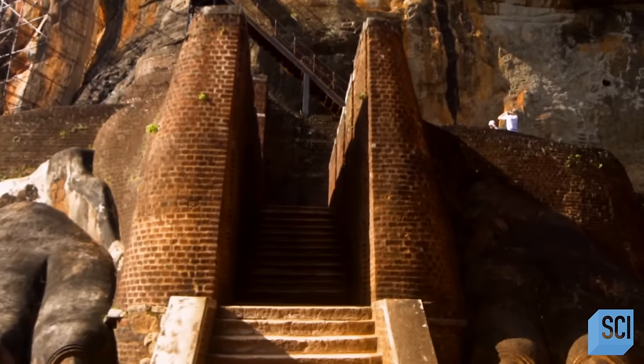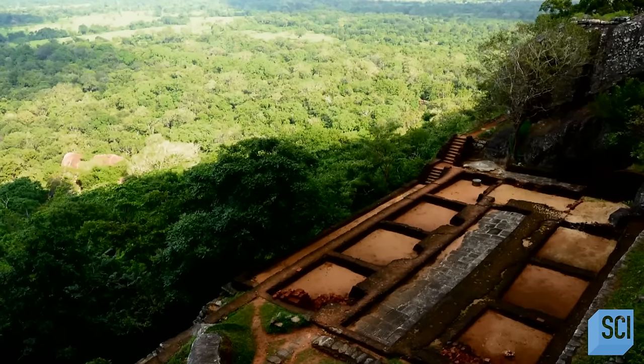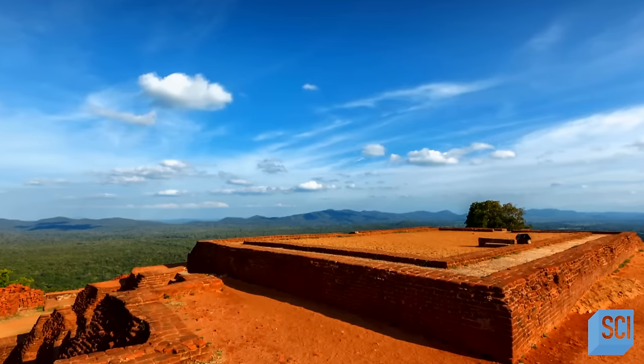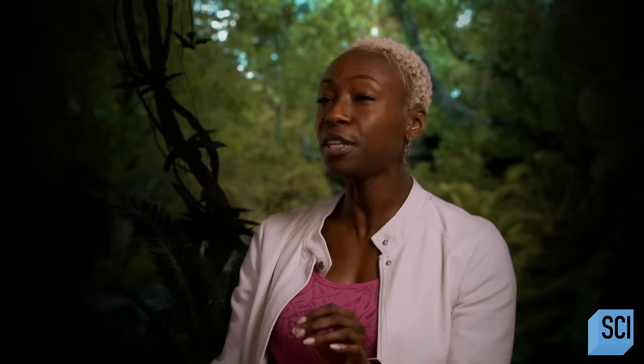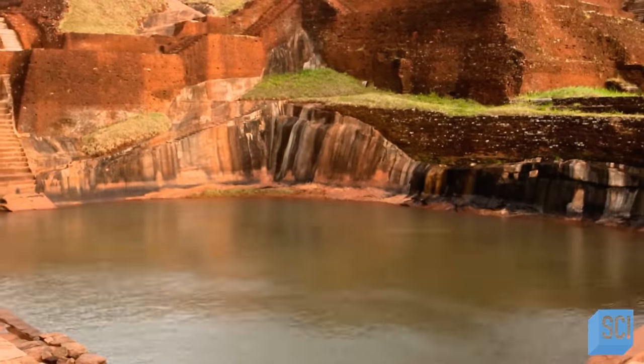Given the limited points of entry, huge rain-fed reservoir, and gravity-watered gardens, the structure of the summit has a defensive bunker-like quality. These features show signs of extraordinary engineering and preparedness. Water and food at the ready would have been extremely important if the residents found themselves under siege, barricaded on the summit.